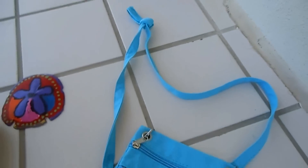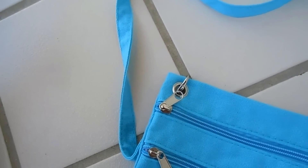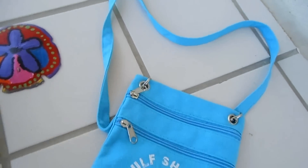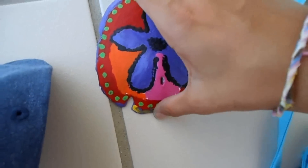Sorry if you hear a lot of wind — my camera picks it up really easily and today's a really windy day, so sorry about that. Okay, so now there's this sand dollar that I painted.